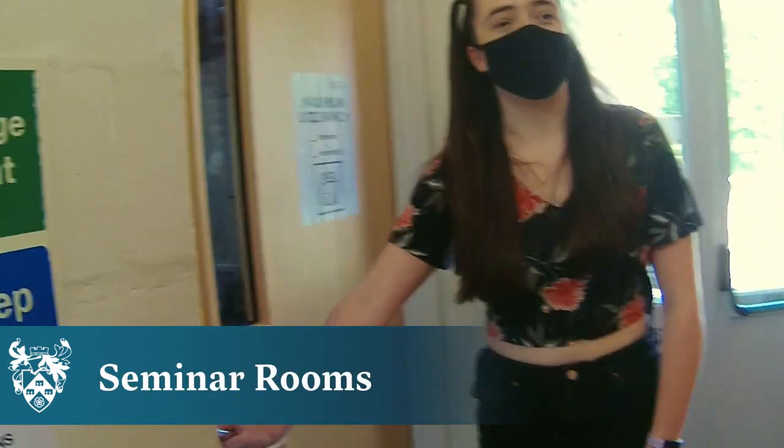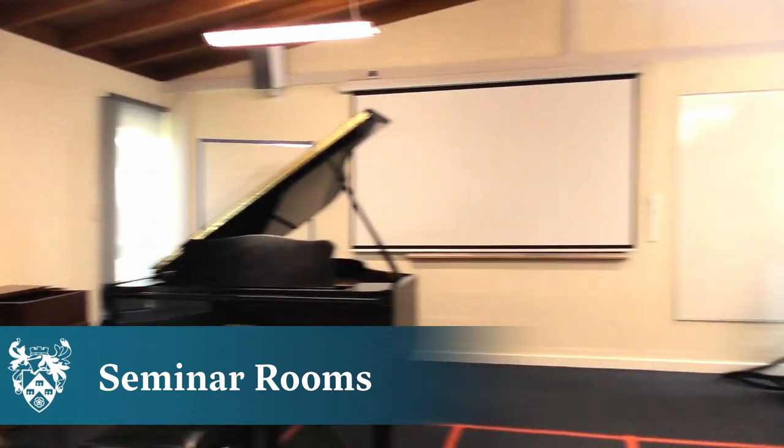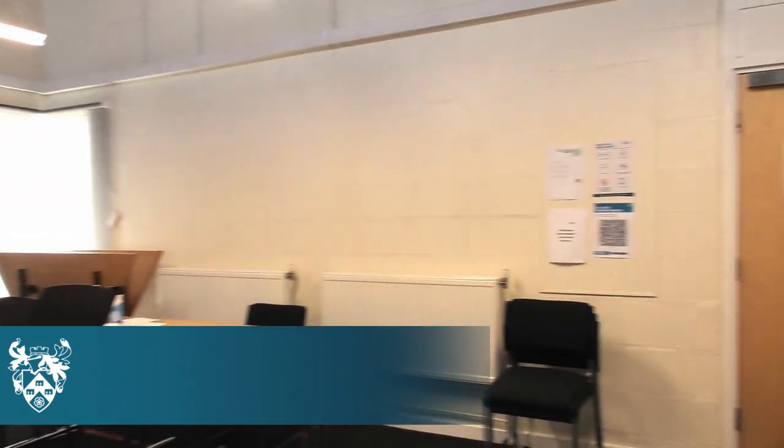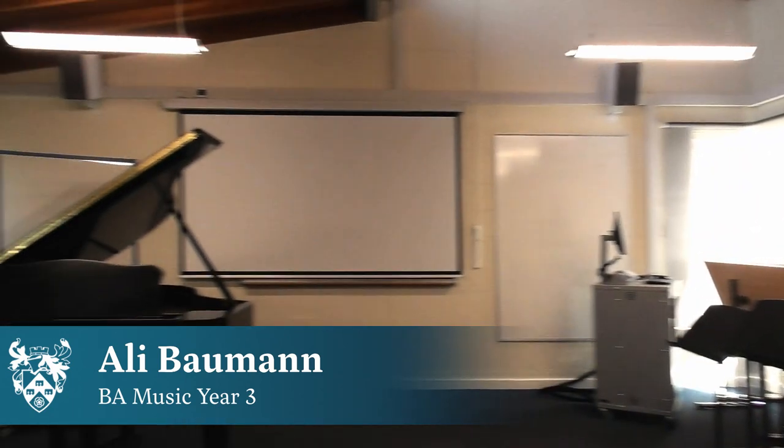This is one of our seminar rooms. This is Ali, and he's going to talk to you about some of our seminar rooms. This is E120, a standard room with a piano and a fortepiano. It's largely used for small group teaching and also has lecture capture available. If you'd like to come with me, I'll now show you the extension block.